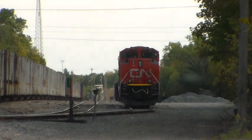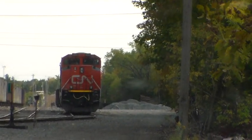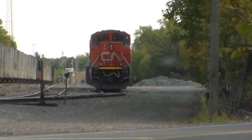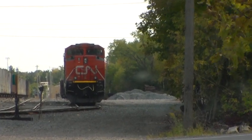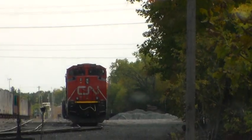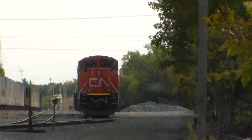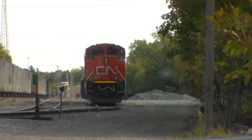Meanwhile at 1511, after the Woodtick has turned the power around down the way, there is power here at the north end of the Ladysmith Yard — an EMD and a GE. We have SD70M-2 8855, and behind it is ES44DC 2278.